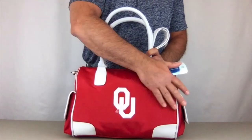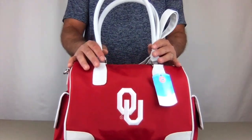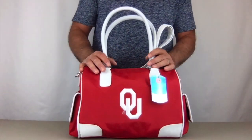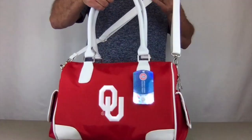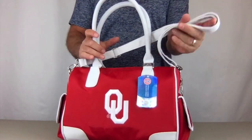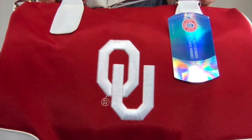The microfiber material makes it very durable, easy to clean, and also weather resistant. It comes in bold team colors — as you can see, this really shouts out Sooners! It has a large raised embroidered logo on the front.